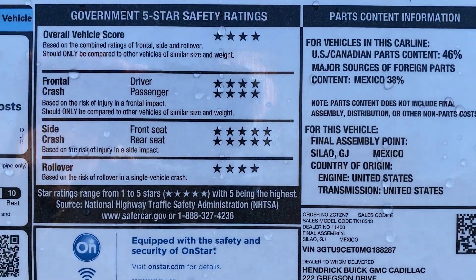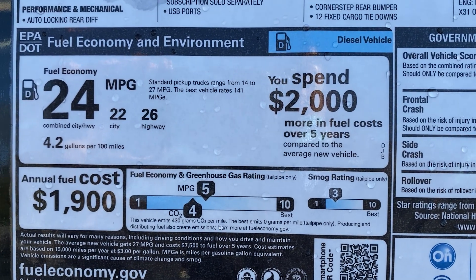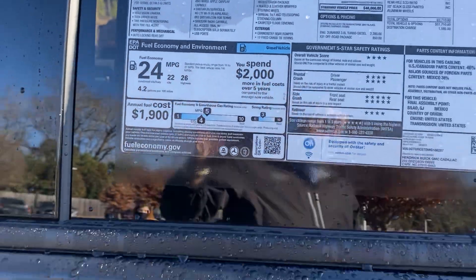Your crash ratings are of course excellent all the way around. And always stop off on the fuel economy — as you can see, 26 on the highway. That's why a lot of guys choose it, both for towing and for mileage on the diesel. Always an added benefit.